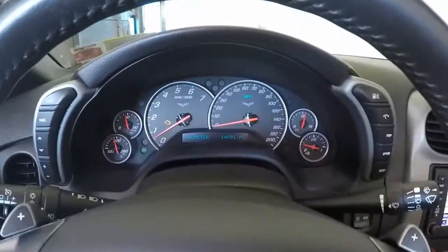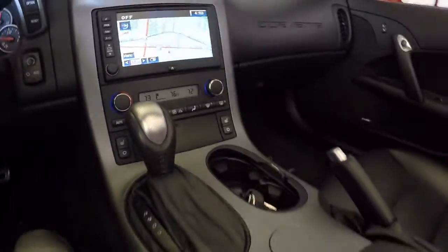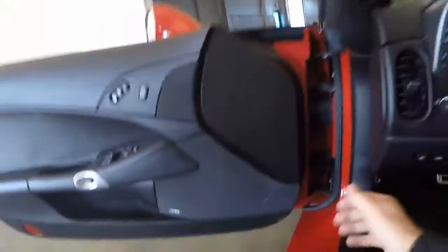The top's down right now. OnStar available with a subscription. Everything's super clean, real nice shape, original leather. 14,000 miles.